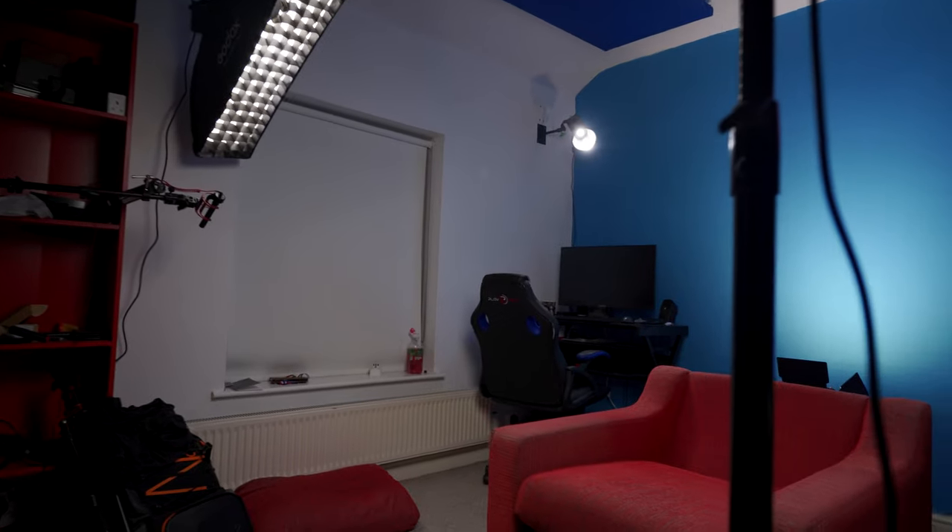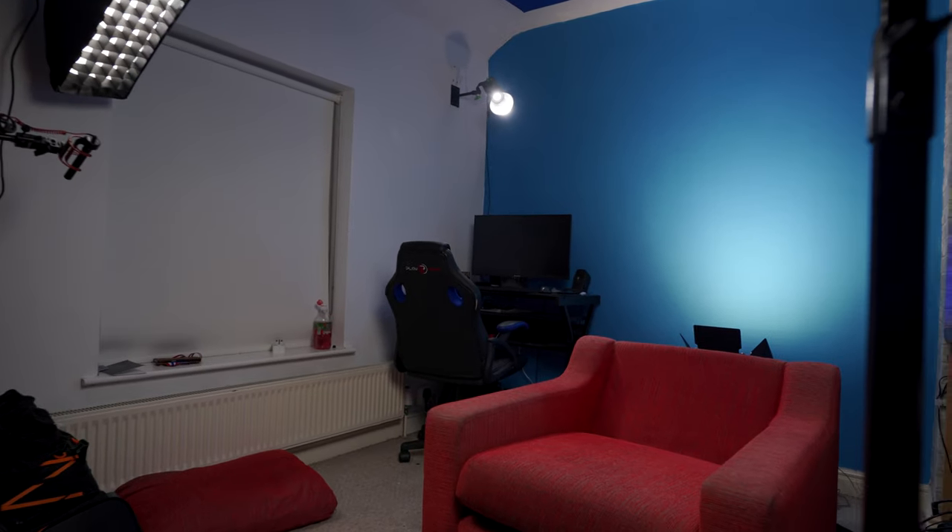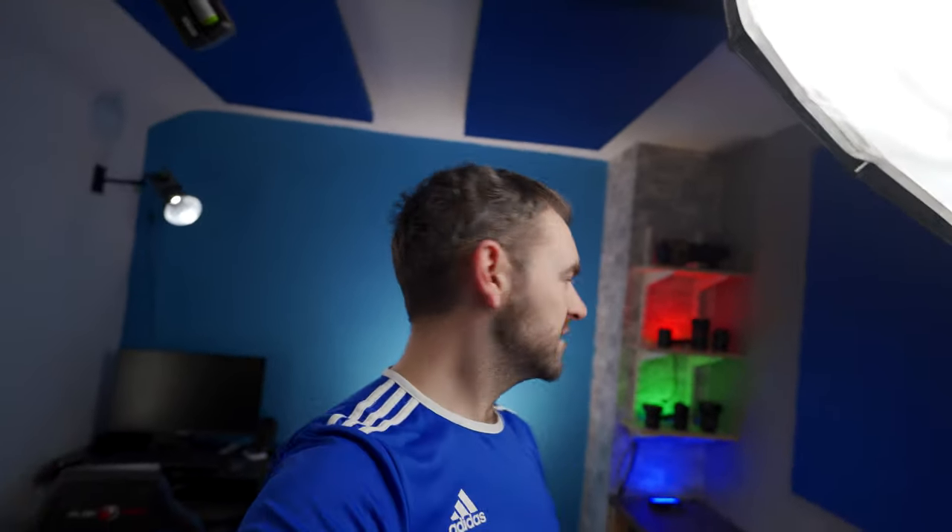Welcome to the new studio. A little different, isn't it? Let me talk you through the changes. The most apparent one is the wall — gone is the brick effect, because I thought it was a little distracting, and it's now painted a solid blue.